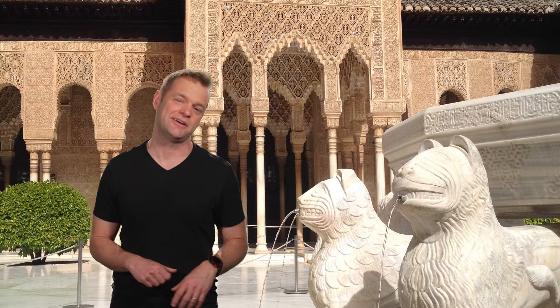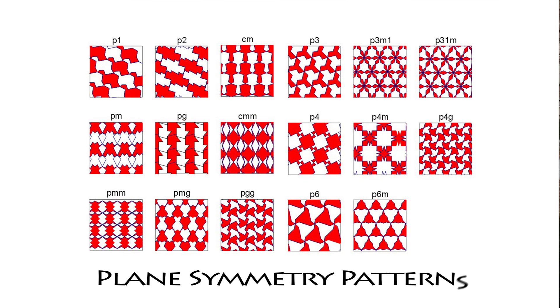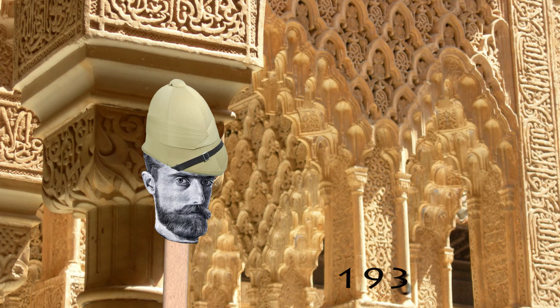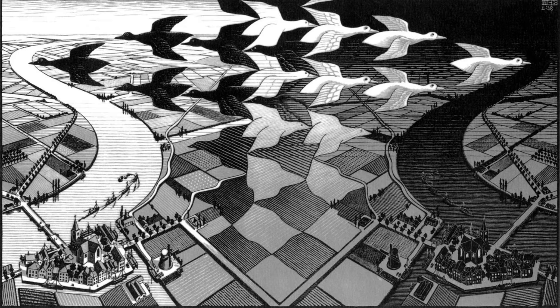When M.C. Escher first visited in 1922, he was amazed by all the tessellating patterns. In the Alhambra, all 17 possible plain symmetry patterns are represented, demonstrating how advanced the Moorish kingdom was at this time. An inspired M.C. Escher returned in 1936, making sketches of the tiles and continued to use the idea of tessellation and repeating patterns throughout his work.